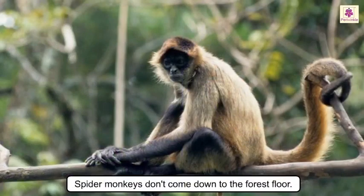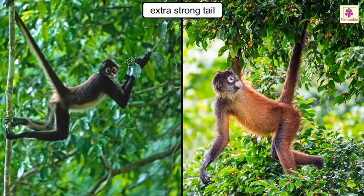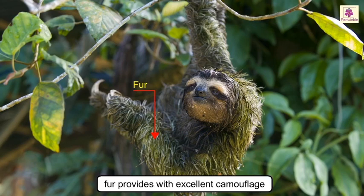Spider monkeys don't come down to the forest floor — they swing across the canopy using their strong and long limbs. They also have an extra strong tail which they use to hang from branches and for balancing. The three-toed sloth is the world's slowest moving animal; its fur provides excellent camouflage so predators cannot spot it easily.